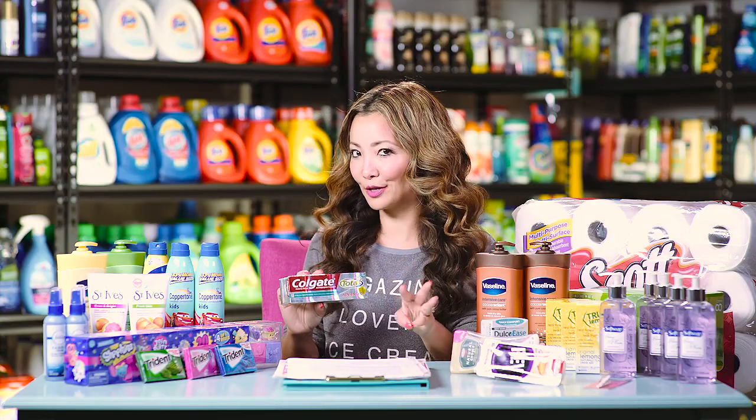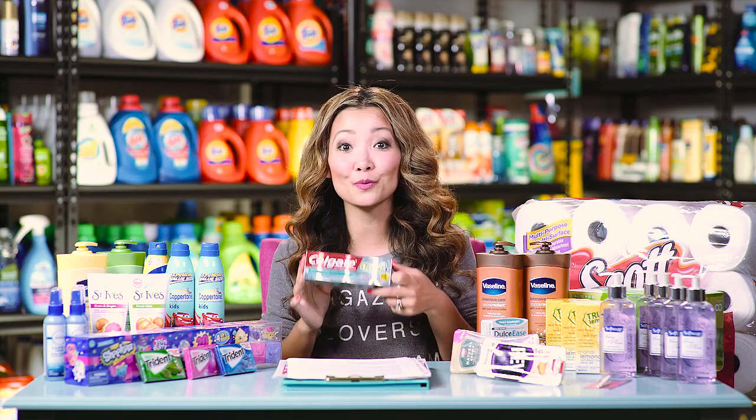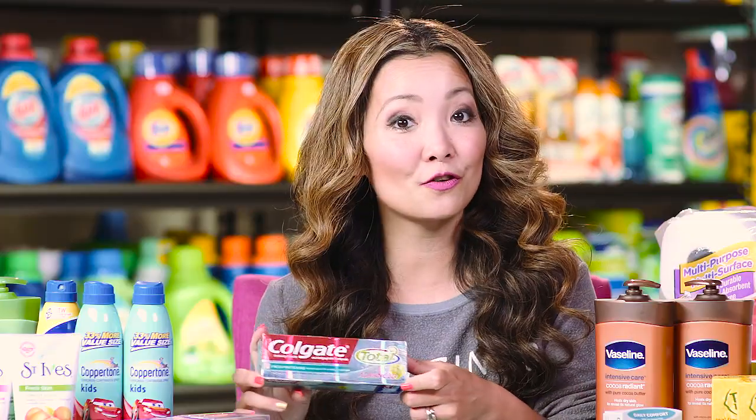Next we head to CVS for a few quick free deals. First off at CVS, we can get free Colgate advanced toothpaste. It's on sale for $3. We have a 75 cents off printable coupon; alternatively there is a 50 cents off insert version. Plus in the CVS Redbox machine you can get a $2.50 CVS coupon. Pick it up, use the two coupons, and the final price is free.